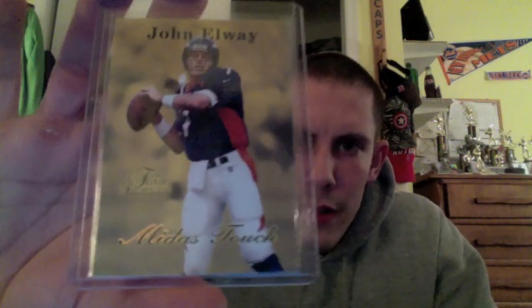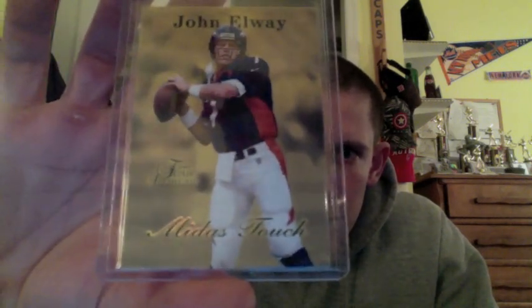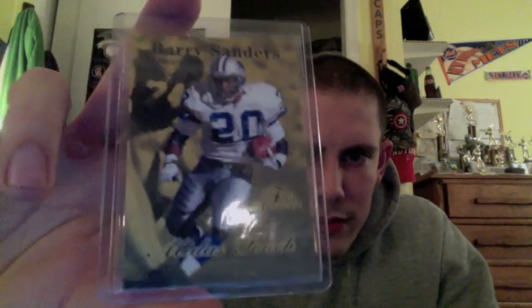Moving on, I think these were from 1997 as well. These were some of the Flair Showcase inserts — Midas Touch gold inserts. John Elway, really nice. Steve Young. And also a Barry Sanders Midas Touch insert from 1997, the first year Flair Showcase was around.